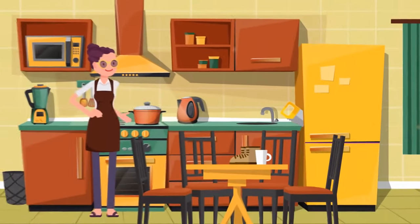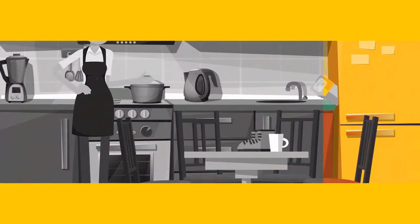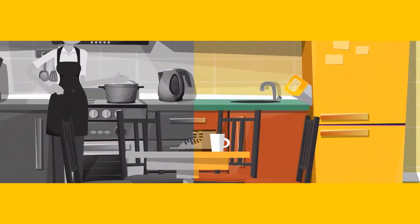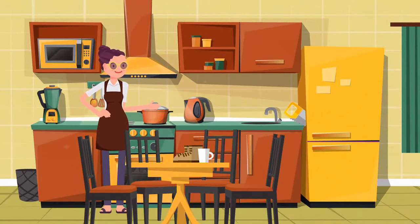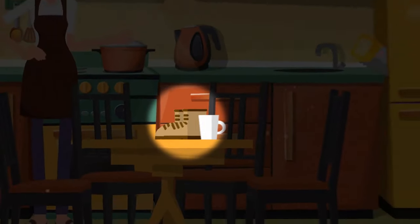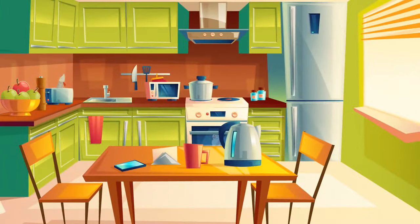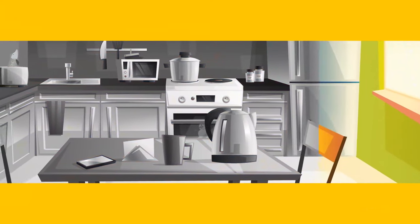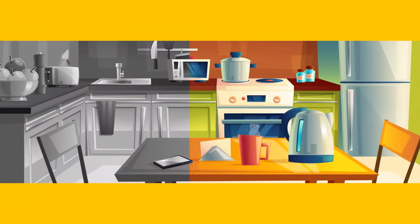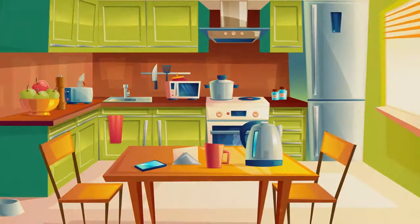Look at this picture and try to understand what's wrong with it. Why would this young lady put a pair of boots on the table and a saw in the fridge? How about this image — does anything strike you as odd? There's a snowman in the oven and a fish in the toaster.